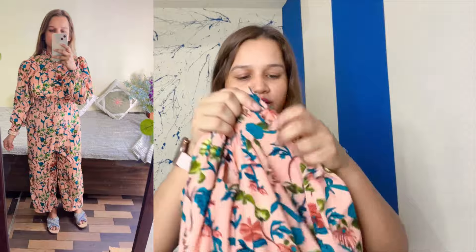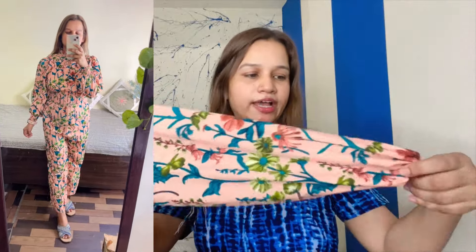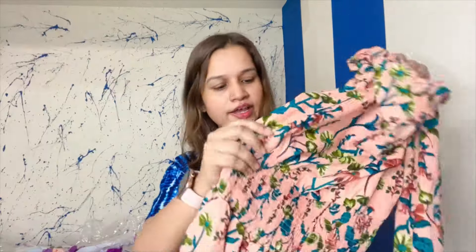It is very nice. The fabric is very nice and looks very nice. When the fabric is very nice, the fabric is also very comfortable.